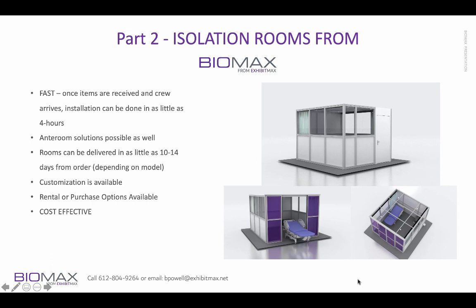We do have ante-room solutions as well. These can be customized. You can do room arrays — we can do several rooms in a square. Whatever the need is, we are able to make a solution for you. These are cost effective, really at a fraction of the cost of new construction, buying a hotel, or many other options that people have been exploring.